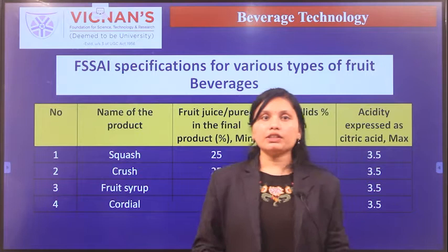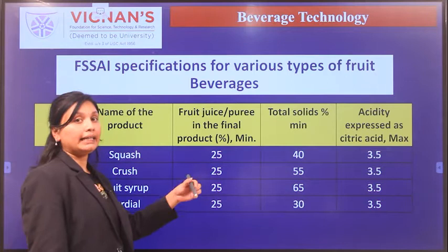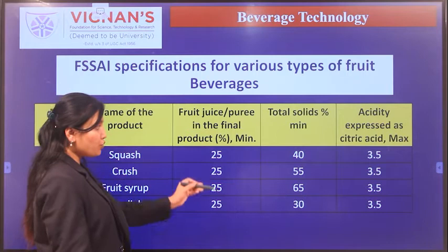The video demonstrated single-strength fruit juice production. The manufacturer follows specifications depending on the type of product being manufactured — whether squash, crush, fruit syrup, or cordial. Total solids content, fruit juice content, and acidity must all be maintained.